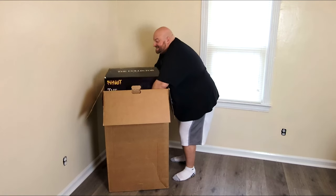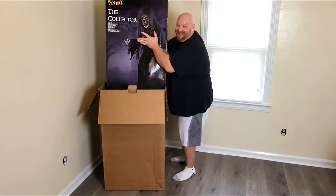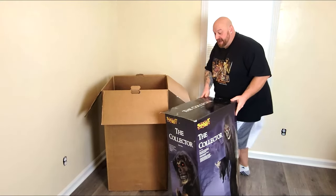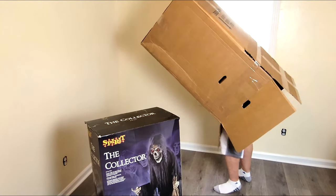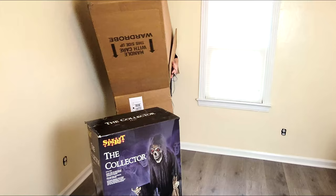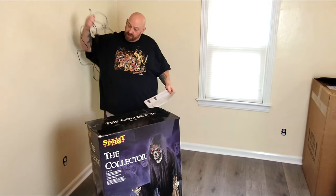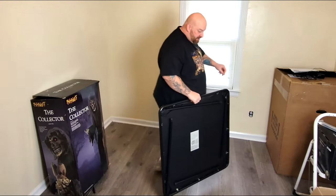If you guessed the Collector, you were right! Holy crap, that's a huge box. Got stuff falling out the bottom. We got the instructions here and the power cord. I don't have a table here — I should go get a table. Okay, I got a table.